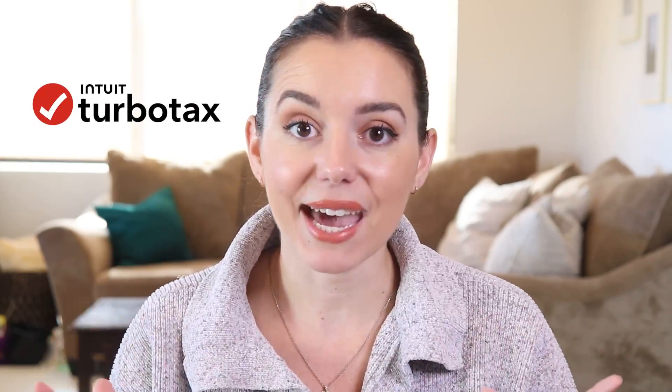Welcome back to the College Investor channel. I'm Justine, and here we talk about all things personal finance and investing for millennials. We're going to be talking about the TurboTax tax software to file your taxes online. It's the most popular and most robust filing experience that you're going to find on the internet.